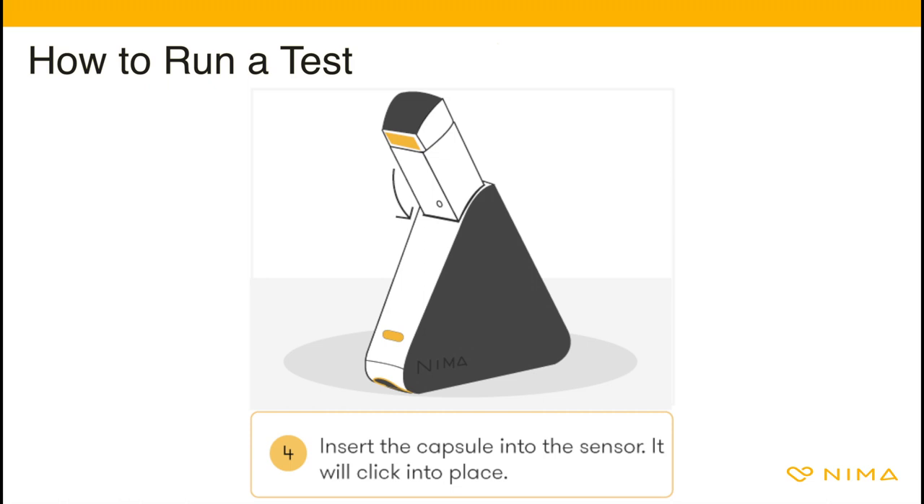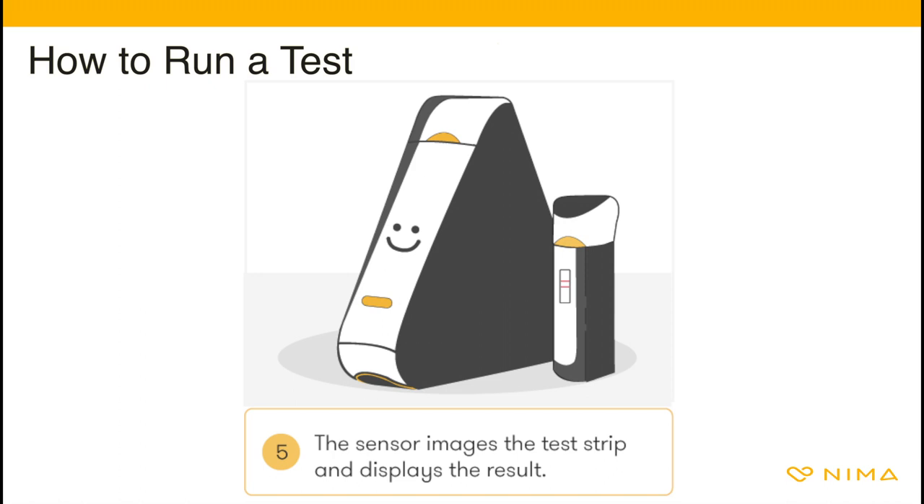The screen will display 'push to start.' Push the button to begin the test. NEMA will further grind and mix the food — you may hear some sound coming from the device. Finally, once the test completes, the sensor will read the result and display it on the screen.